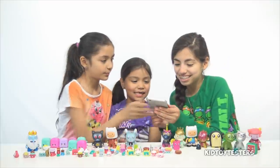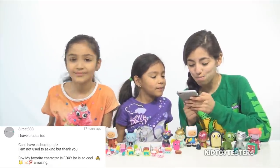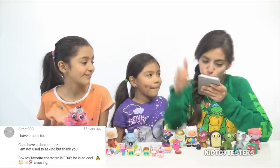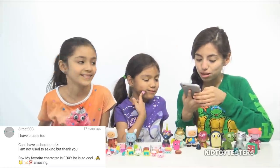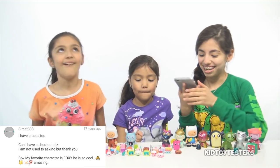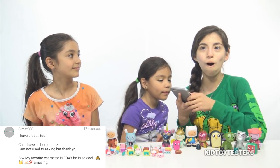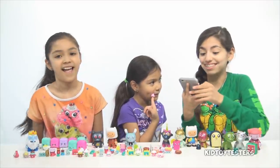Next shout out goes to SirCat333, who wrote: 'I have braces too — boop boop. Join the braces club. Can I have a shout out please? I'm not used to asking, but thank you. BTW my favorite character is Foxy — he is so cool.' Well, glad you asked, because here it is! You're awesome.